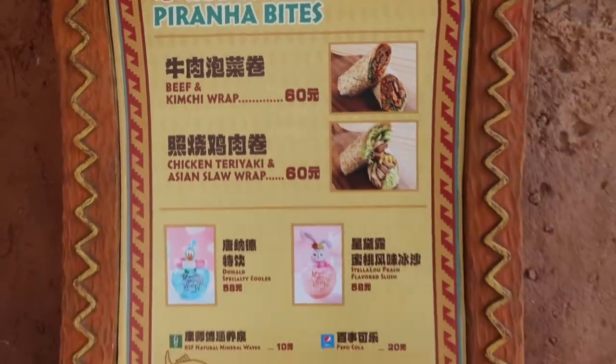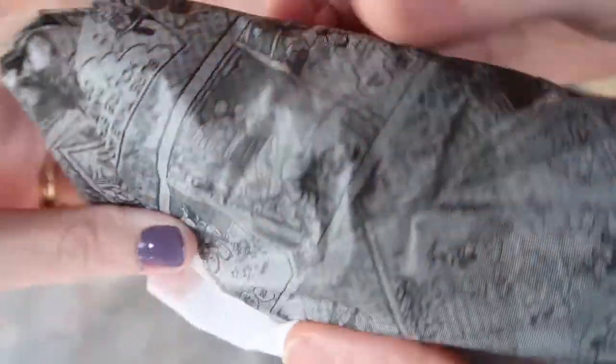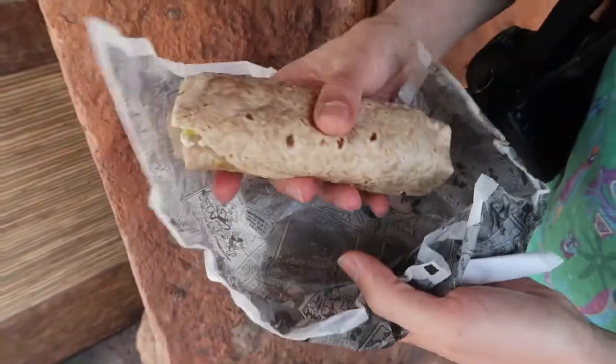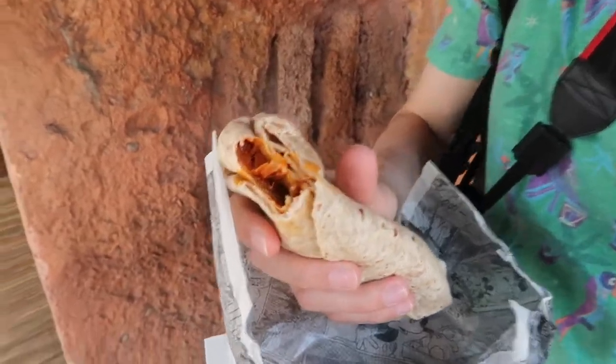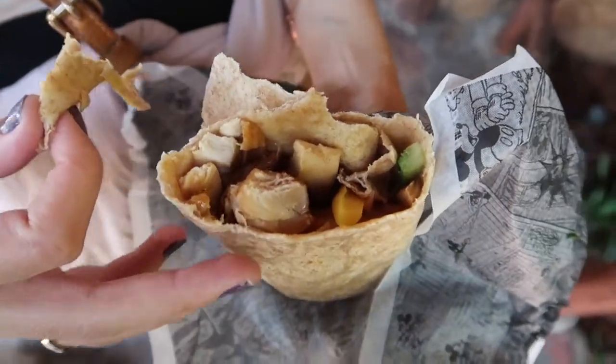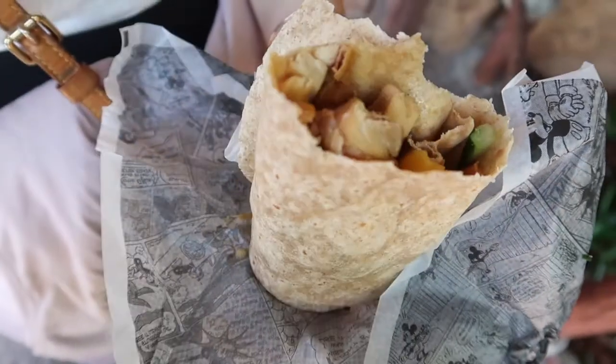The next place wasn't on our radar and we hadn't seen anyone talk about it — the smell drove us in. Jake loves kimchi, and even I, not being a kimchi fan, found the smell amazing over there. The place is called Piranha Bites and you can find it over in Adventure Isle, right across from Camp Discovery. We had a beef kimchi wrap that was incredible — so good we kept going back every day. It was perfect for eating on the go. They also had a really good teriyaki chicken wrap, but the kimchi beef wrap was just super, super good.